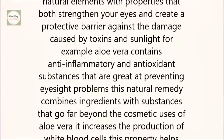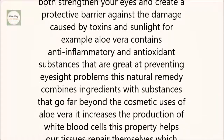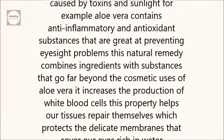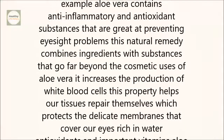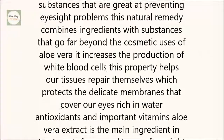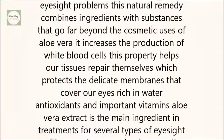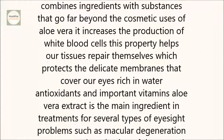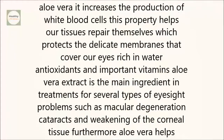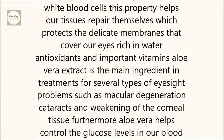It increases the production of white blood cells. This property helps our tissues repair themselves, which protects the delicate membranes that cover our eyes. Rich in water, antioxidants, and important vitamins, aloe vera extract is the main ingredient in treatments for several types of eyesight problems, such as macular degeneration, cataracts, and weakening of the corneal tissue.